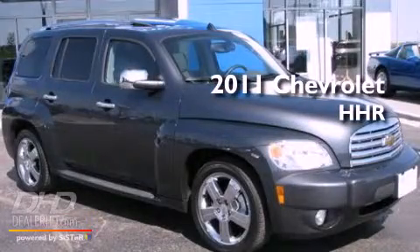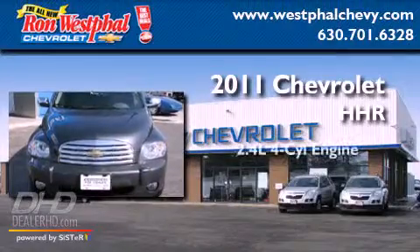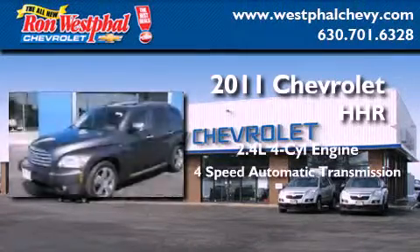This is a certified pre-owned 2011 Chevrolet HHR. It features a 2.4 liter 4-cylinder engine and a 4-speed automatic transmission.